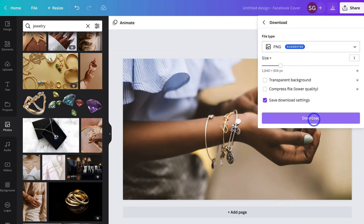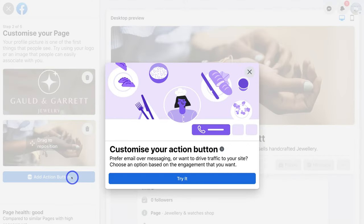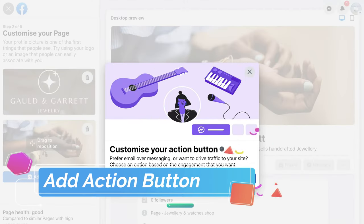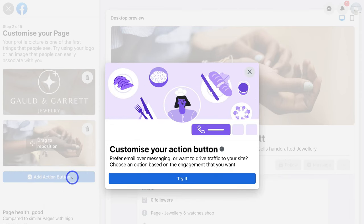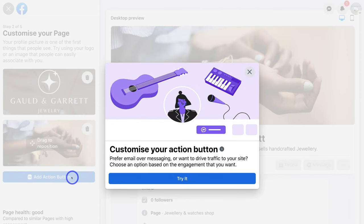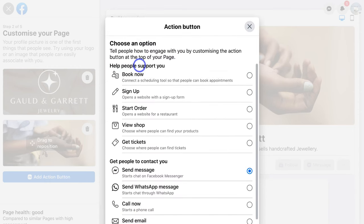What I'm going to do is head back to our Facebook business page and then navigate down to 'Add Action Button'. This is where you want to think about the exact CTA — call to action — that you want your customers or potential customers to make when they land on your Facebook business page. Go ahead and click on 'Try It'. This is where we can tell people how to engage with you by customizing the action button at the top of your page. This is your primary call to action button.